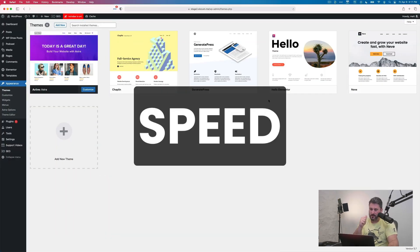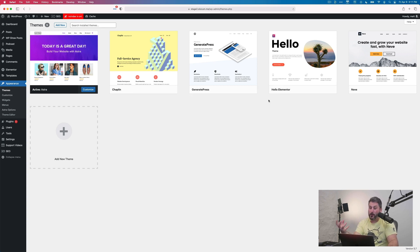Number one: speed. The themes that I'm mentioning today are all quick, they load fast, they're efficient, and that's very important. Not only to technical rankings for SEO and search engines, but overall viewer and listener experience — you want these sites to load fast. You don't want a bunch of stuff really slowing down your website. I trust all five of these themes to be fast and efficient.